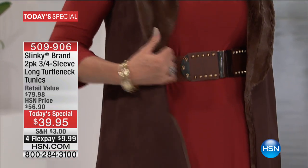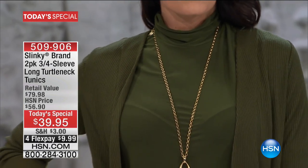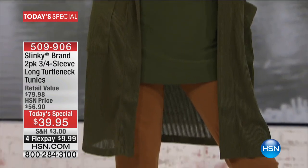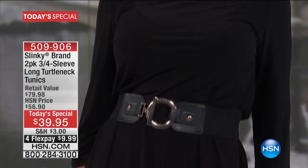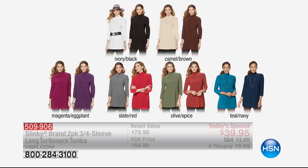Here is the Today Special. It is a two-pack, three-quarter sleeve, long turtleneck tunics. One typically sells for $49.90. We are giving you two for $39.95, on four flexible payments of $9.99. So you have it in the ivory black, the camel brown, the magenta eggplant, the slate red, olive spice is the most limited at this point.